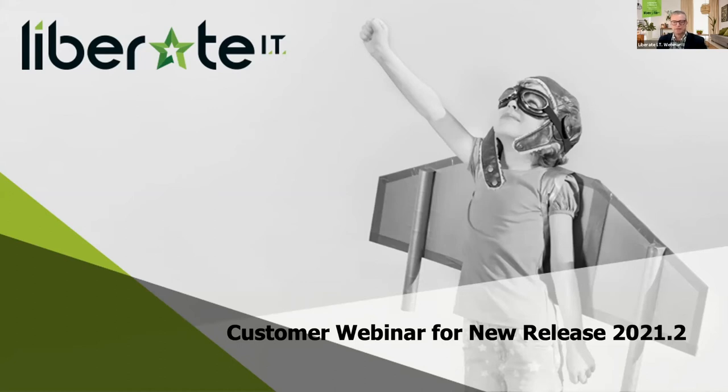Liberate — I'm really pleased to be partnering with NetSuite. In fact, it's the only solution that we sell, implement, and support. We genuinely believe it helps our customers grow their businesses in the most cost-effective way possible, no matter the size or complexity. I'm really proud to be working with the team here at Liberate who are experts at what they do.